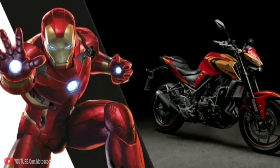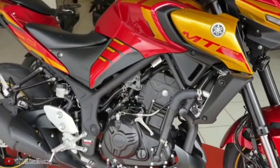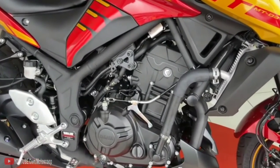The Ironman Edition of the Yamaha MT-03 is exactly what it says on the tin — Yamaha's 321cc naked bike done up in glossy red and gold in homage to the Marvel hero's signature armor.